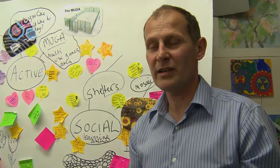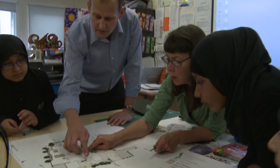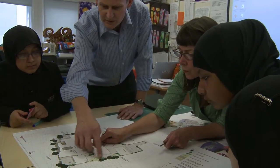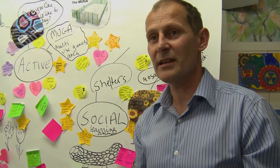My name is Phil Champion from a firm called Fira. We're landscape architects and we've been involved in the BSF project looking at the external spaces of the school. Today the pupils are helping us design some of those areas and adding things to those areas.